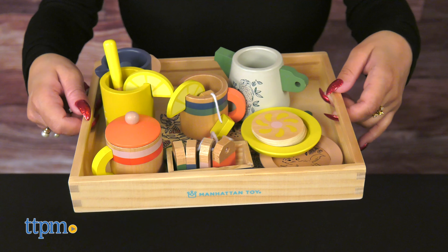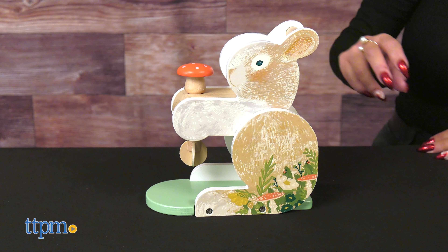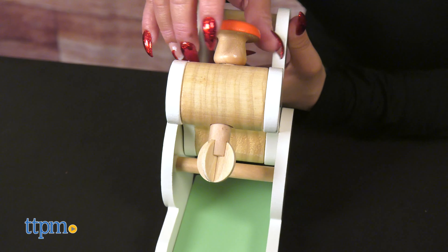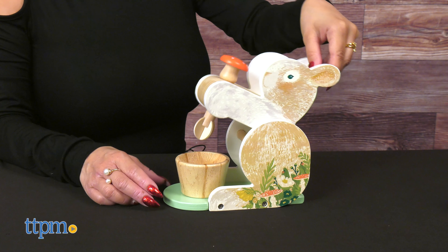Now perhaps this set isn't your cup of tea and baking is more your thing. Well, there's also the Bunny Hot Mixer set. The 10-piece wood set includes one bunny-themed mixer, and the mixer does move. Simply pull back on the handle between the bunny ears to lift the wooden mixer blade and turn the mushrooms to make them spin.